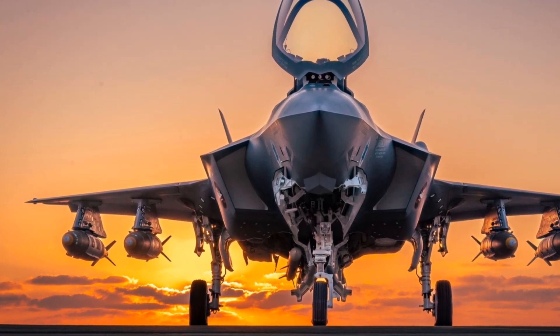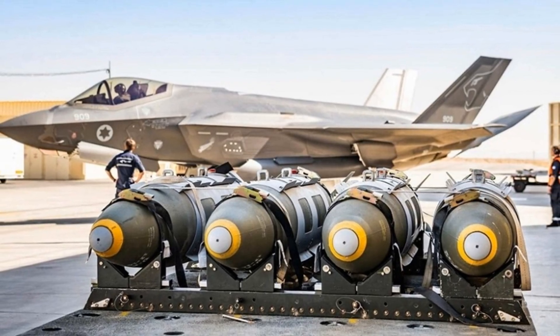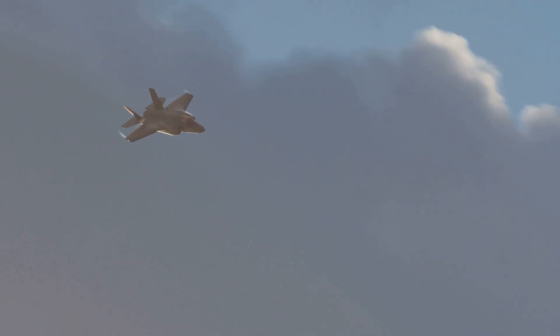Next, electronic warfare capabilities. The Adir is equipped with advanced electronic warfare systems that have been augmented by Israel's expertise in this field. This includes systems designed to counter enemy radar and missile threats effectively.